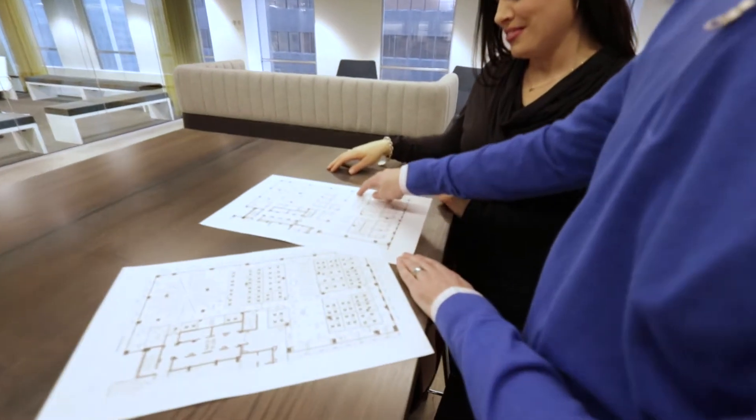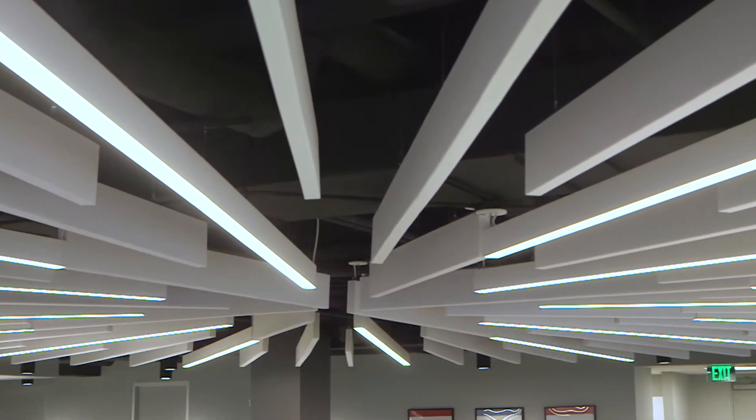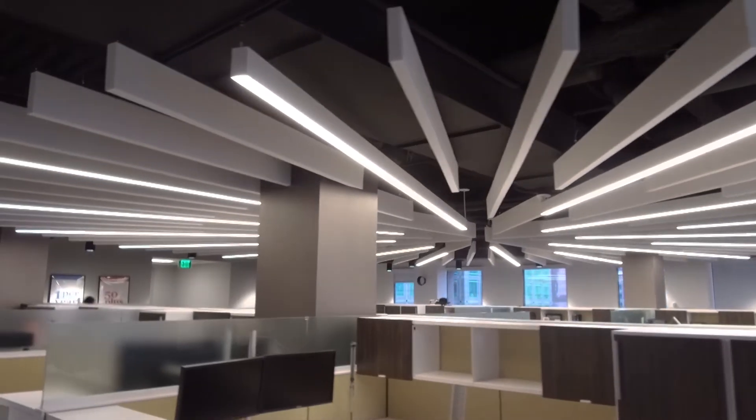Stacy Fink is an A&D specialist at ArmCom, an acoustic paneling provider. Dave worked closely with Stacy; together they chose the right materials for the Sawmill design. In today's design there's a lot of open office and hard surfaces that are reincorporated, so the acoustical products are more and more important in today's workspace.